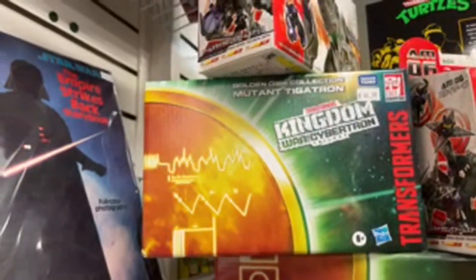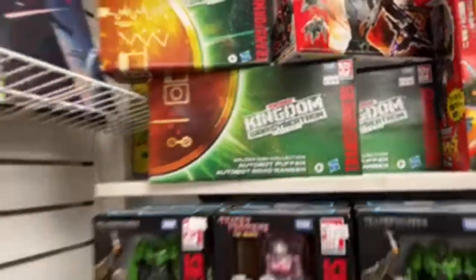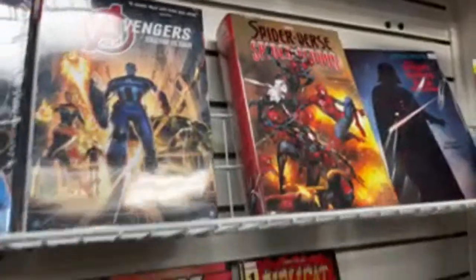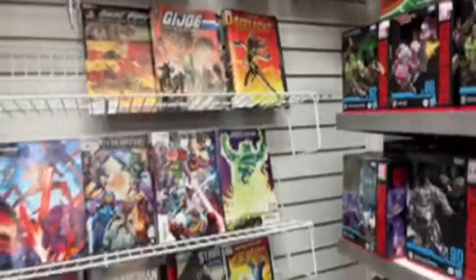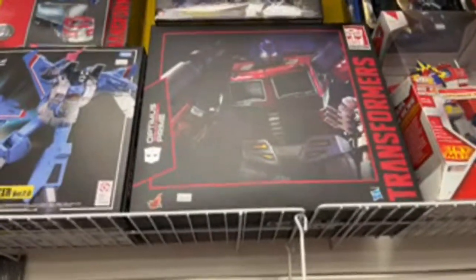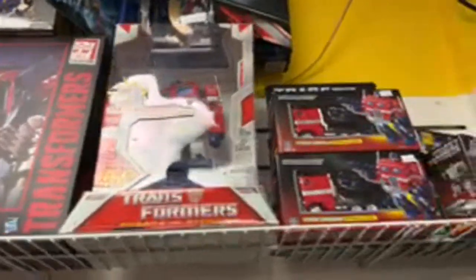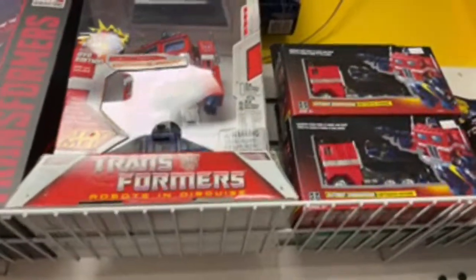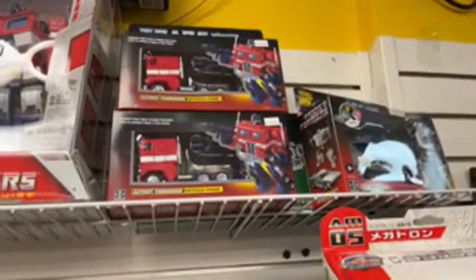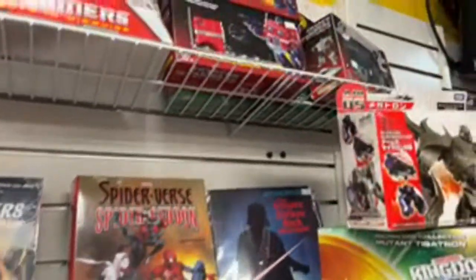Oh, they have some more of these. Limited Edition Golden Disk Collection — Mutant Tigatron. Autobot Puffer. Ooh, Spider-Verse. Spider-Man. I'm sure a lot of you guys are excited about the Into the Spider-Verse upcoming movie. Oh, they have the Hot Toys Optimus Prime — the Megatron version. Old school Prime, some of the reissues. You got another Puffer. There's a clicking noise — I don't know what the clicking noise is. There's a Gigawatt. More Prime.